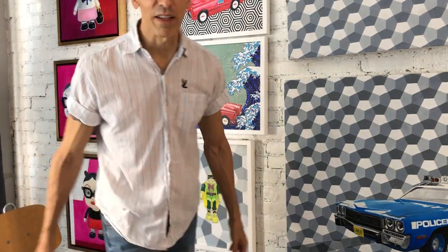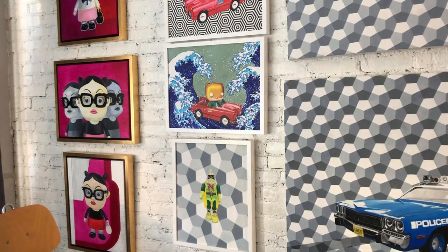So I'm going to tell you about the pieces. We'll just take a little walk around my studio.